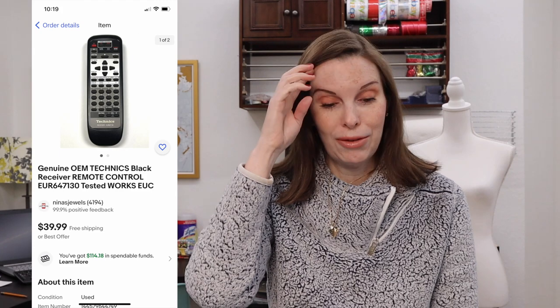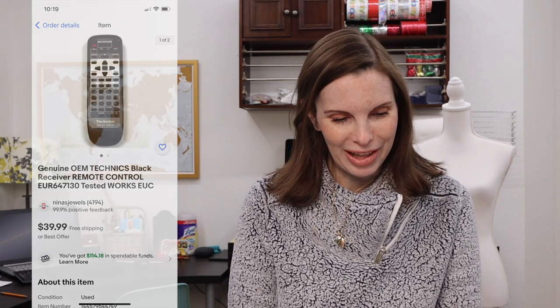Next up was a Technics remote. Technics remotes sell very quickly generally and for great money. We have sold one Technics remote for around $75. This one we got in a bag of remotes at the thrift store — we paid $0.34 for it, which is probably the reason we picked up that particular bag of remotes. This one sold for our full asking price of $39.99.